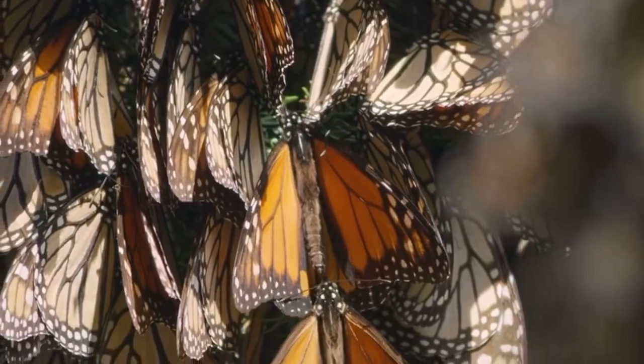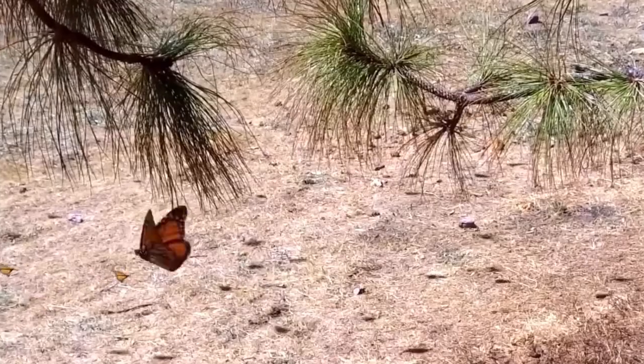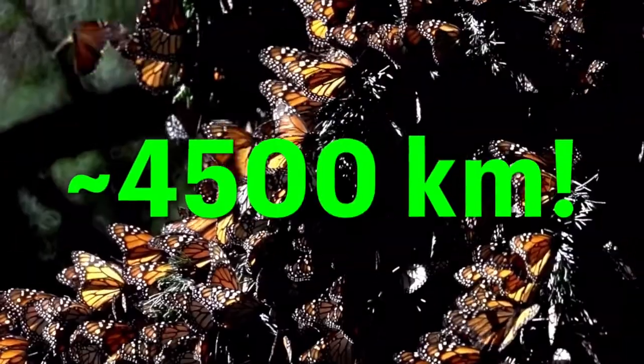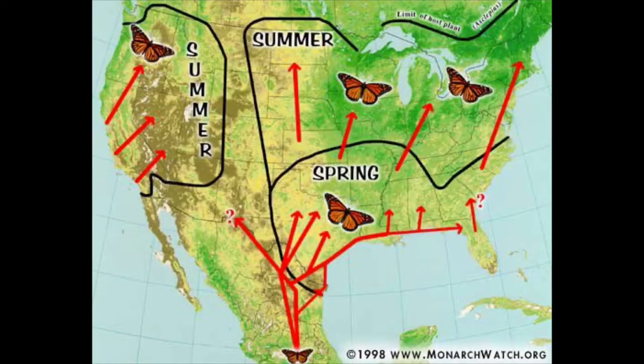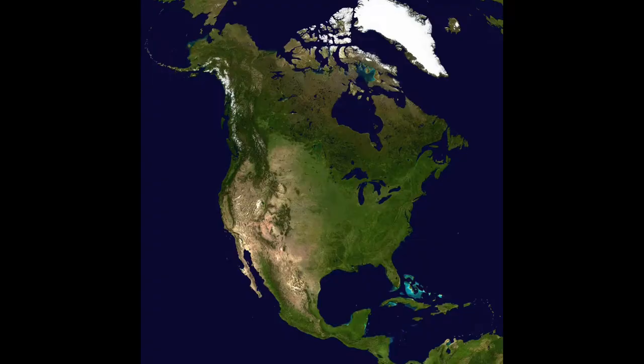Why are they even on the red list, and more importantly, why now? Populations of monarch butterflies have taken a toll because of us. These butterflies are famously known for their migration patterns, in which they can travel up to 4,500 kilometers, migrating to escape the cold winters in the northern regions of North America where they live.